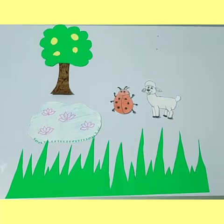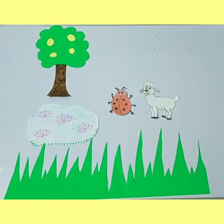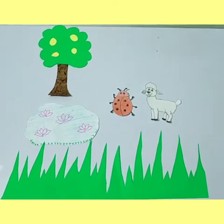Good morning dear learners. How are you all? Hope you all are good. Kids, welcome to the English class. In today's class I will tell you a story. My dear lovely kids, get ready for another story, and this time the story is about a lamb and a ladybug. So let's start the story.